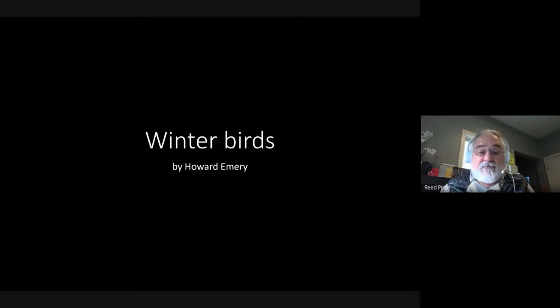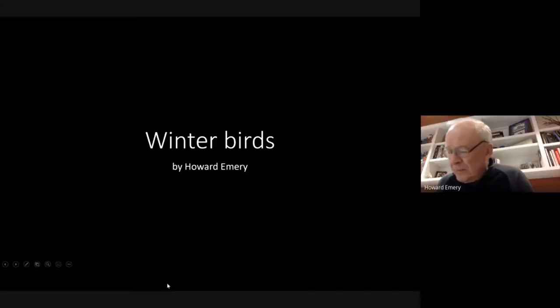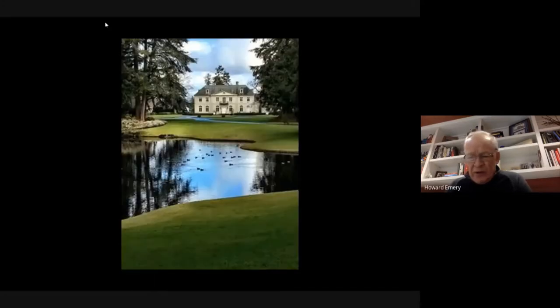I wanted to focus on birds on the water. Seeing birds on the water is oftentimes a really colorful and pleasurable experience. This is the center house at Bloedel. There are almost always ducks on the water during the winter especially. We have ponds and a lake on the island that give us a chance to see birds, but most of the birds we see are on seawater—on saltwater.